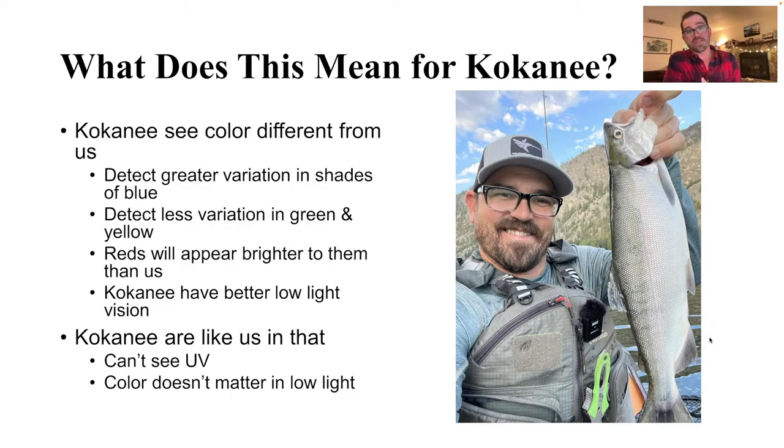Kokanee are also going to have better low-light vision than we will. But kokanee are like us in that they can't see UV past their juvenile life stages, and color doesn't matter to them in low light just like it doesn't matter to us, because they are bound by the same physiological constraints of rods and cones.